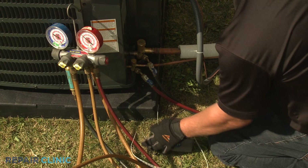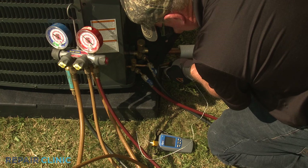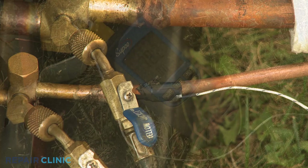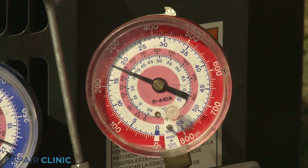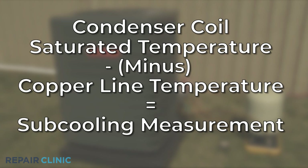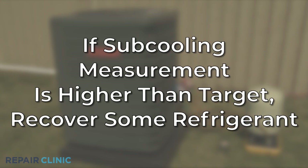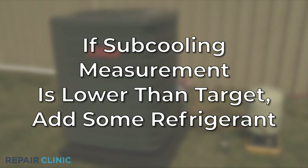If the metering device on the furnace's evaporator coil is a thermal expansion valve, you will need to check the subcooling measurement. To do this, attach the temperature meter to the high side copper line connected to the liquid service valve and note the temperature. Now observe the liquid service valve indicator dial on the manifold gauge to note the saturated temperature of the condenser coil. The subcooling measurement will be the copper line temperature subtracted from the condenser coil's saturated temperature. This measurement should be between 10 to 20 degrees Fahrenheit, or within 3 degrees plus or minus of the designated temperature indicated on the model number label. If the subcooling measurement is notably higher, you will need to recover some refrigerant. If it is notably lower, you will need to add some refrigerant.